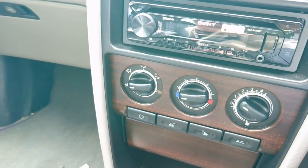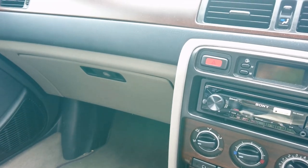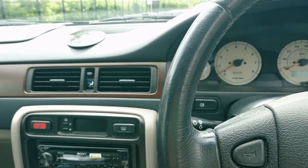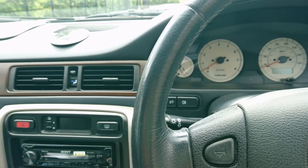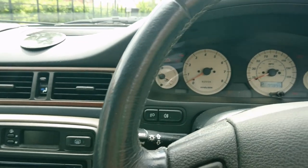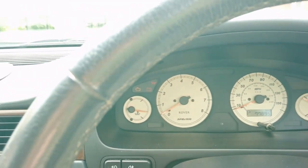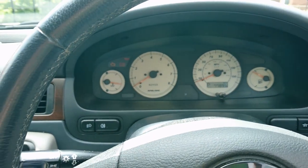Heated seats on this model, being a Connoisseur with the leather trim. I'm sorry it's not that clean in here at the moment — just doing this relatively quickly. For the mileage, there are only two displays for the odometer: the miles the car has done and also the trip — that's all you get. Just under 78,000 miles.